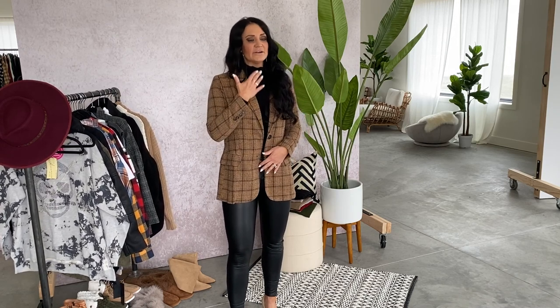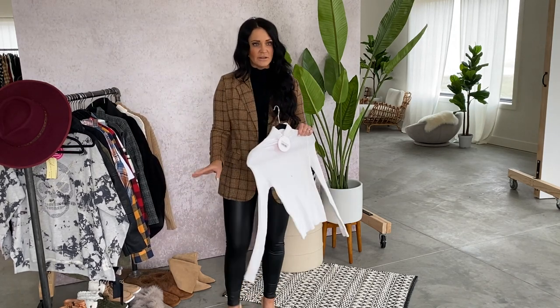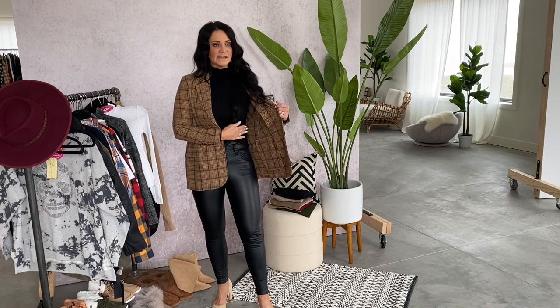This would be really, really nice for Thanksgiving. I layered it over this fun new basic turtleneck top. It's coming in two colors — black and white. It's ribbed, long sleeve, fitted but super stretchy. I'm wearing the size small. I'm also using them in my try-on on Sunday, so if you want to see another way to have them styled, be sure to check that out.